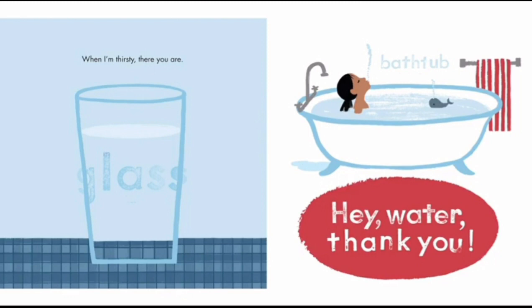Glass. When I'm thirsty, there you are. I'm sure you have seen a glass of water — you see it every day. Bathtub. Hey water, thank you. Yes, we should all say thank you to the water. Without it, our lives would be very, very different. Thank you, water. So guys, that's the end of the story. I really want to keep reading to you. I'm sure this story will be better if you read it by yourselves — please buy the book. I'll see you all later. Goodbye. And just remember, hit the like button and the subscribe button, and if you want to see more videos like this, please hit the notification bell to all. Bye.